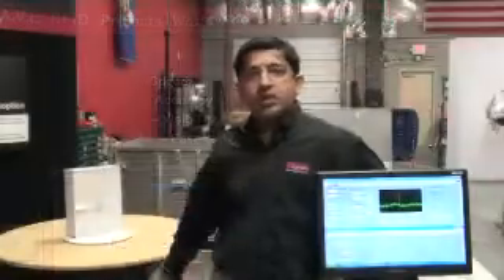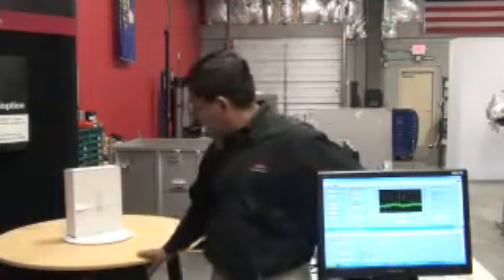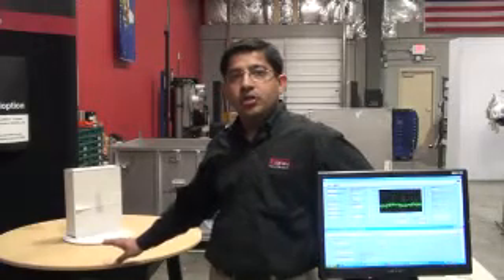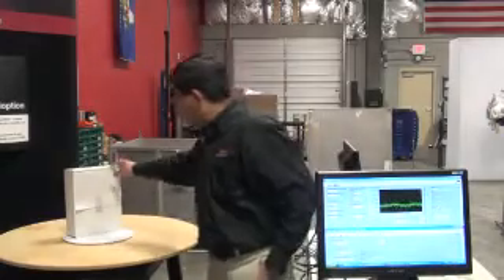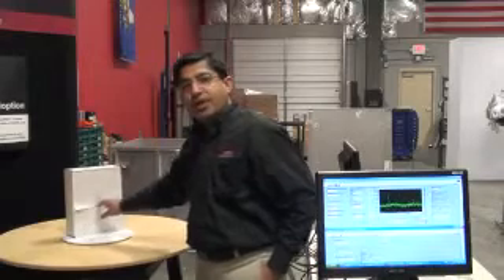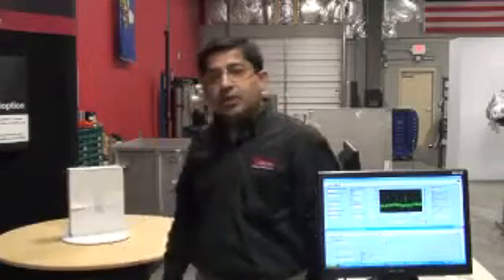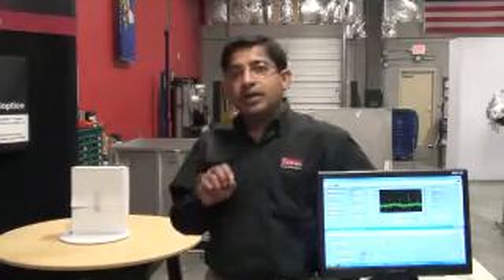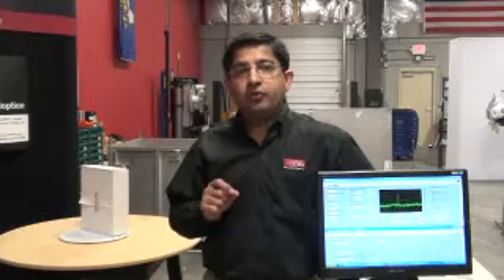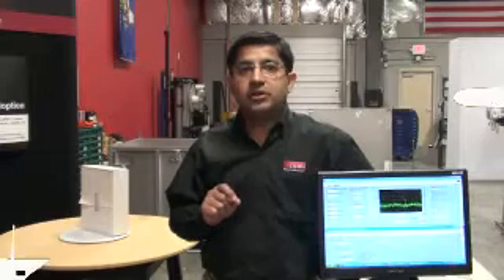Now let's check the orientation sensitivity test setup. We have an orientation table that can change from 0 to 360 degrees in any orientation and angle we need. We have a test artifact with the material in the background and a baggage tag. The orientation table changes orientation as we conduct testing, and we can log results for reader power varying from 1 milliwatt to 1000 milliwatt. This helps us identify how a tag will perform under different power conditions and in different orientations.